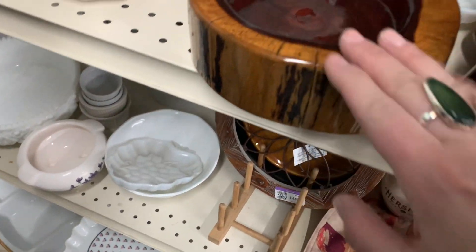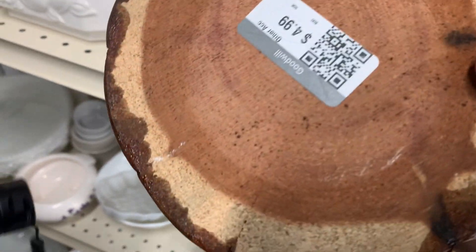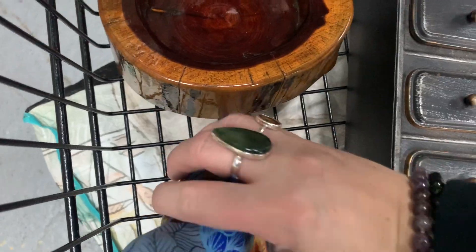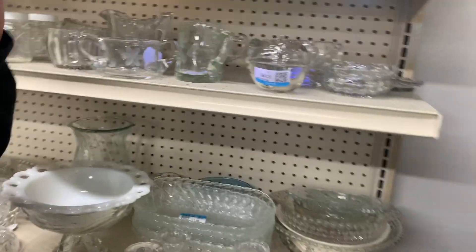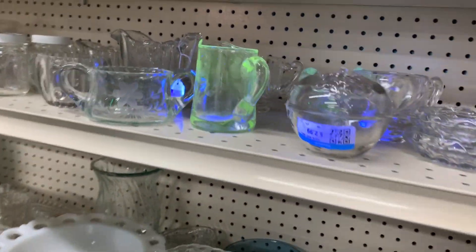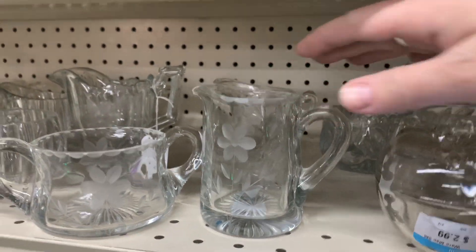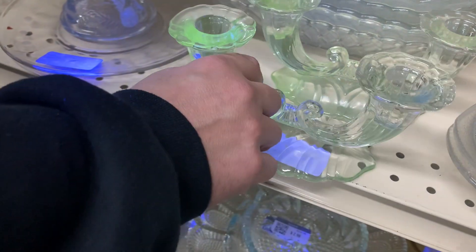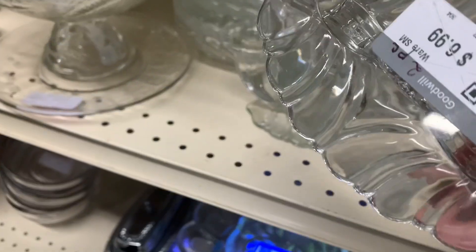That is nice — I really like that. I thought it was not fair but it's $4.99. Let's put this in here too. Look at this, this is a lot of the same. So this is $6.99 for two — how many? For two? Yeah, so $3.50 each.